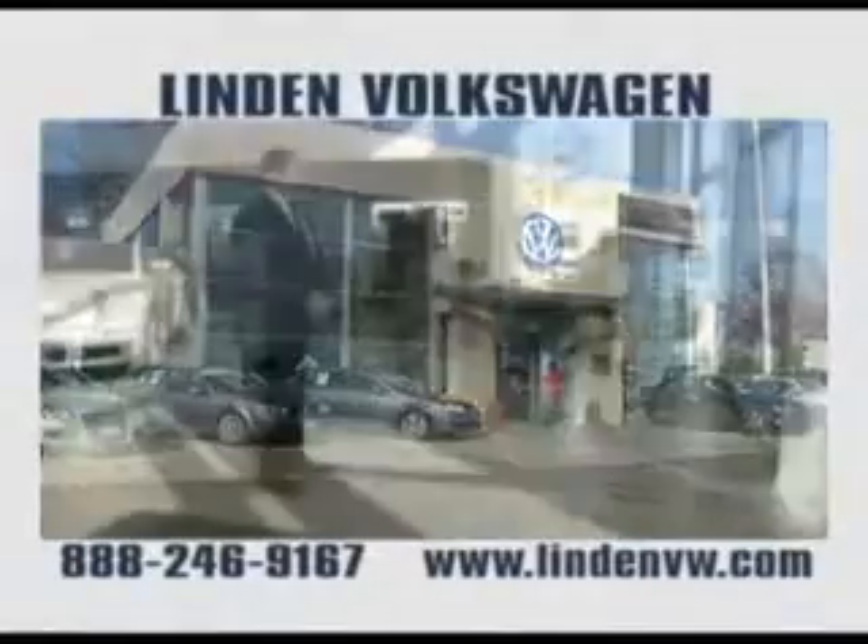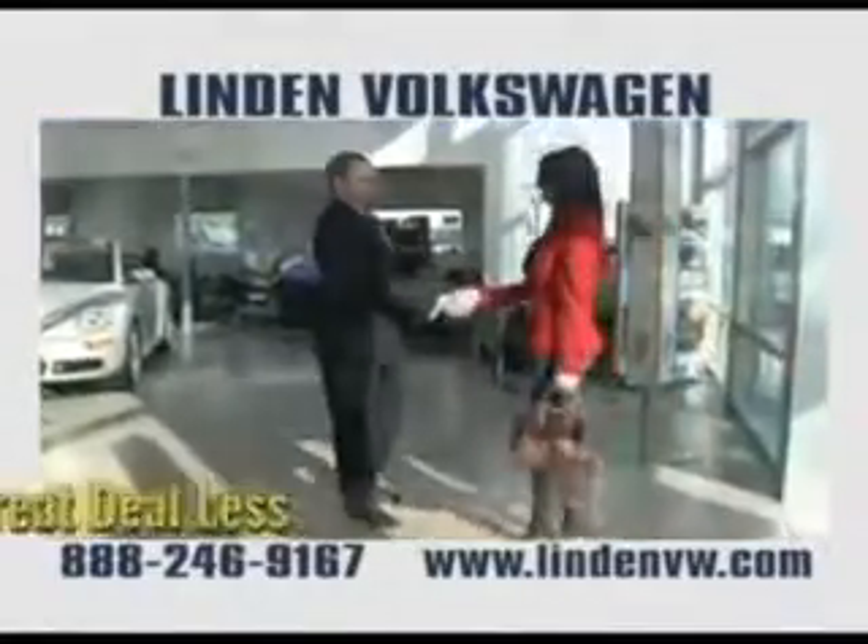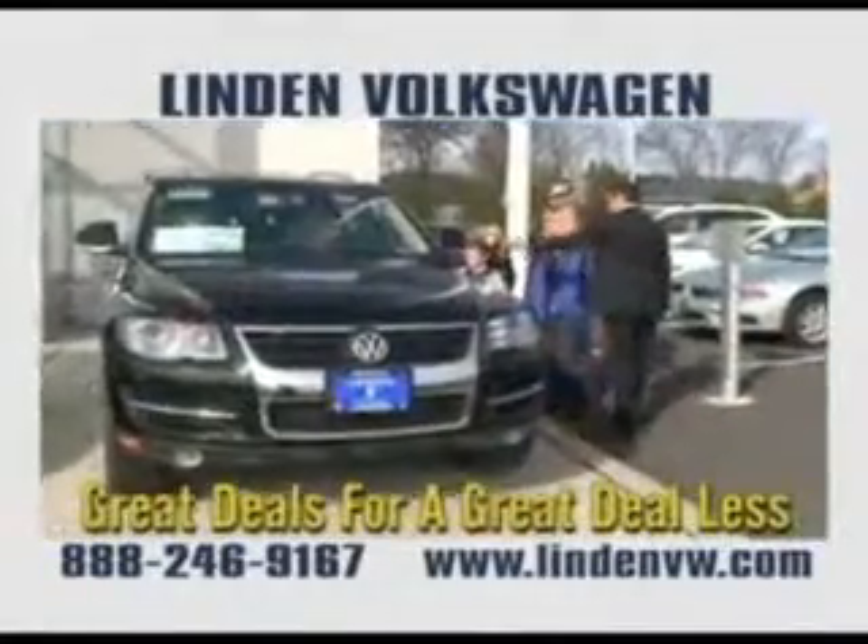Linden Volkswagen in Roselle, where for over 20 years, customers have been getting great deals for a great deal less.